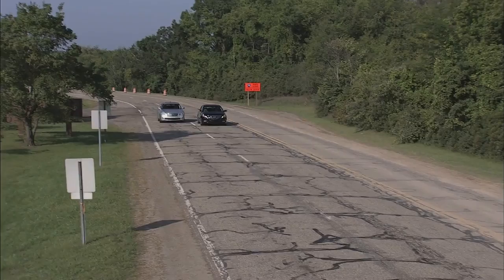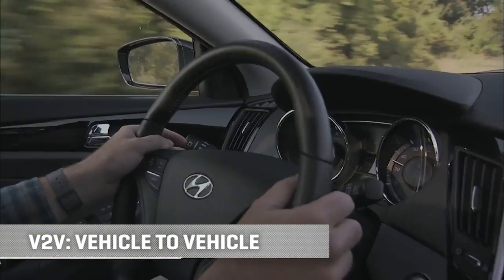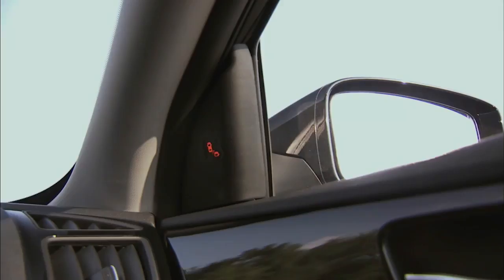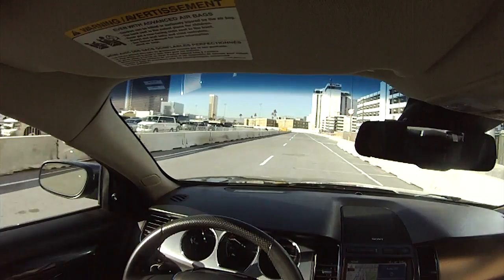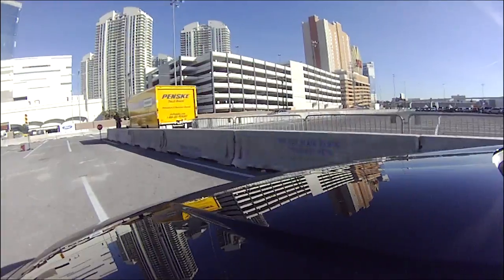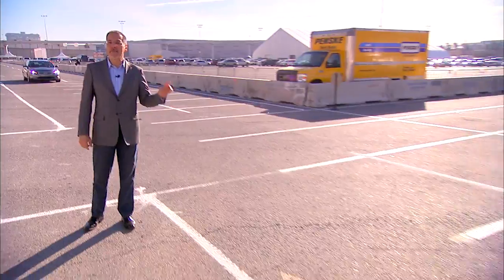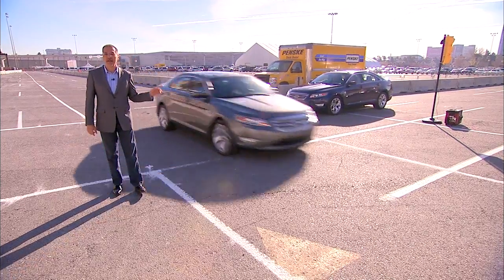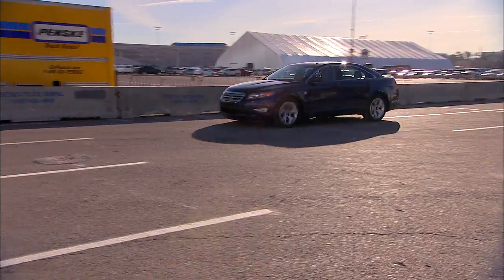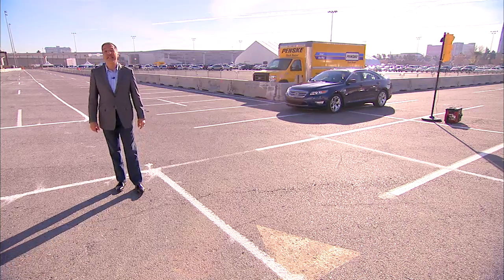The next layer of self-driving is V2V, vehicle to vehicle, where cars report their position and trajectory to each other. Ford recently showed us a very clear demo of how this moves the ball forward. The gray car behind me is about to blow a red light. The blue car can't see it because of that truck. But because these cars are in communication, the gray car told the blue car's driver something's wrong. He was able to hit the brakes.